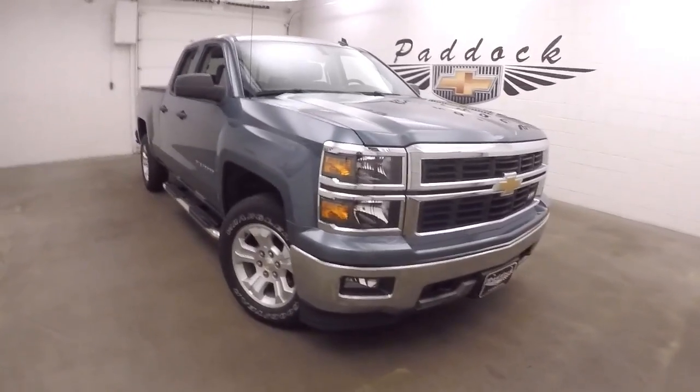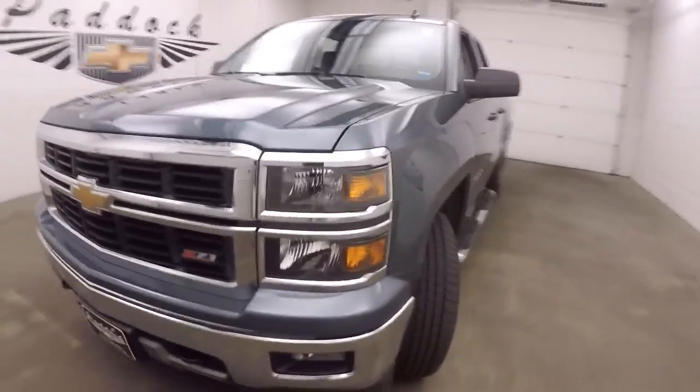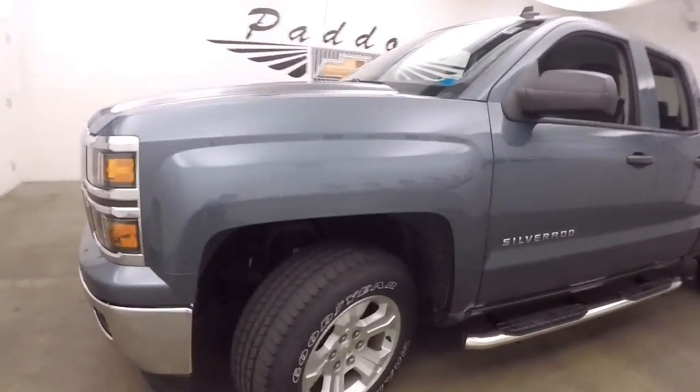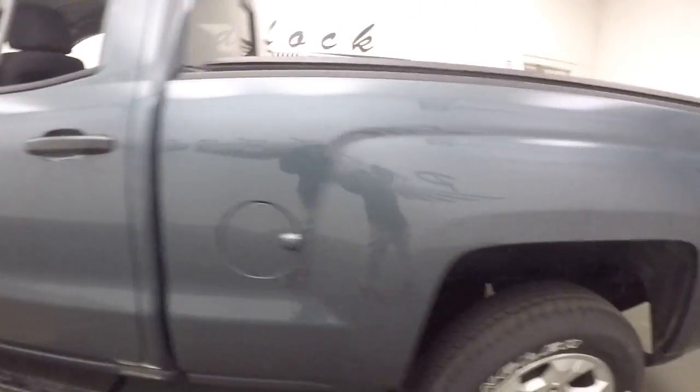This is a 2014 Chevy Silverado 1500. This one does have the Z71 package. Good tires, nice alloy wheels, and running boards down the sides on each side.